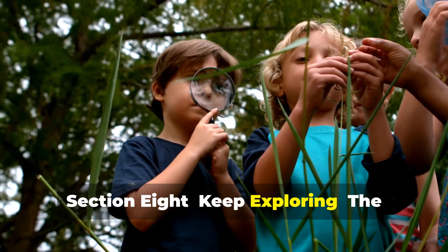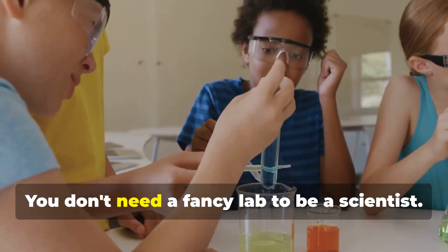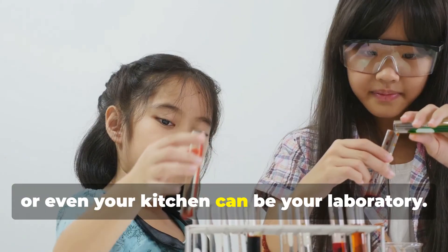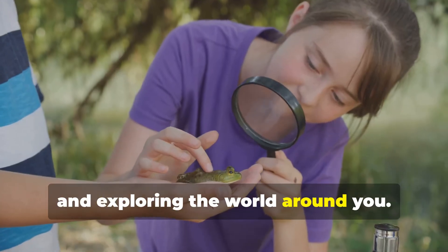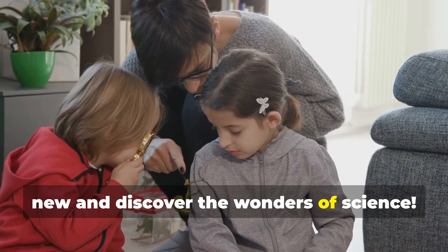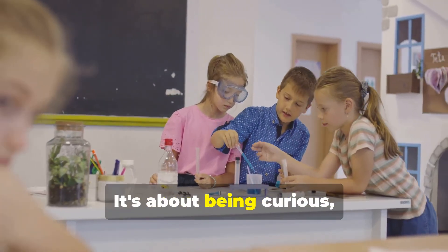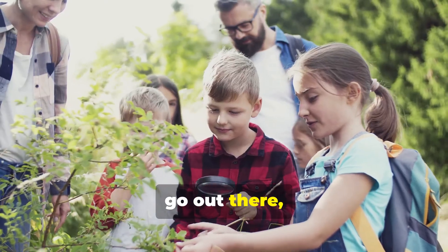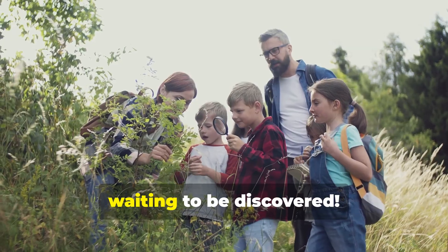Science is everywhere — you don't need a fancy lab to be a scientist. Your backyard, the park, or even your kitchen can be your laboratory. Keep asking questions, making observations, and exploring the world around you. Every day is a chance to learn something new. Remember, science is not just about memorizing facts — it's about being curious, asking questions, and seeking answers. So go out there, explore, experiment, and have fun. The world is full of amazing things waiting to be discovered.